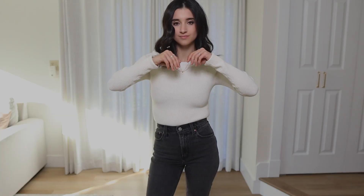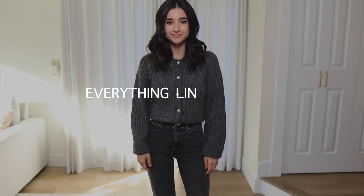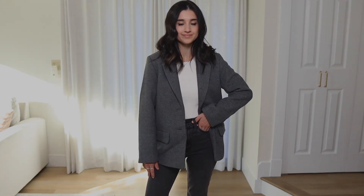That brings us to the end of this video — those were eight new arrivals I got from Abercrombie. As always, I'll have everything linked down below if you wanted to check anything out for yourself. Let me know if you'd like to see more Abercrombie hauls, and if there are other brands you'd like me to cover. I've actually been really interested in trying Aritzia — I love their style, though they're very expensive, so I'm a bit hesitant. Would you guys like to see an Aritzia haul? Let me know! Thanks so much for watching — I love you guys and I'll see you next time, bye.